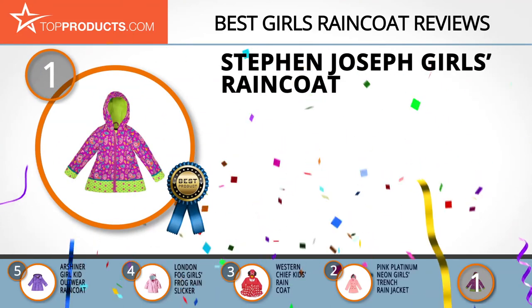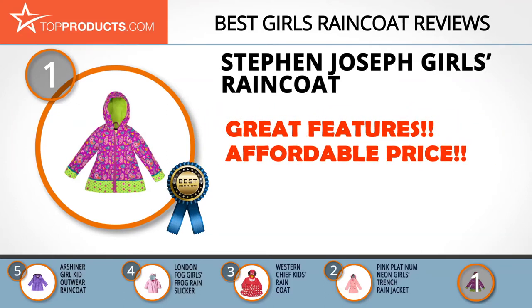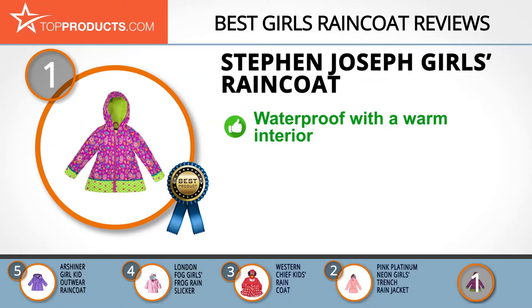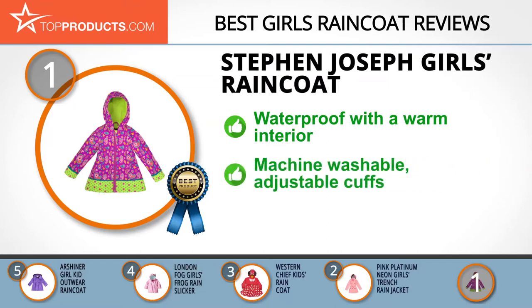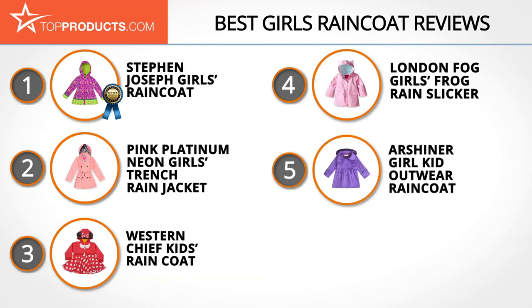Our top choice is the Steven Joseph Girls Raincoat, which provides a great array of features at an affordable price. Steven Joseph was founded in 1981 to provide fun and colorful products. Their raincoat features a waterproof polyurethane exterior, a warm cotton interior, adjustable cuffs, and a durable zipper. This machine washable raincoat may have a strange smell when new, but it goes away with time.